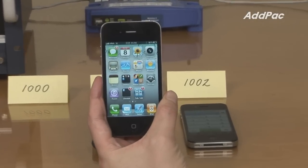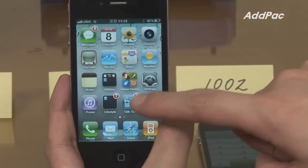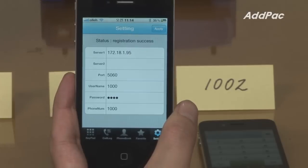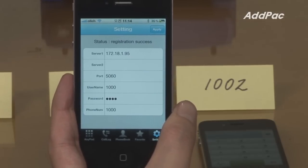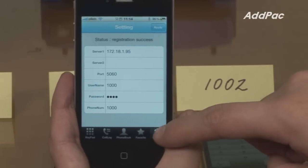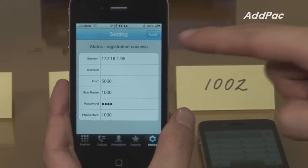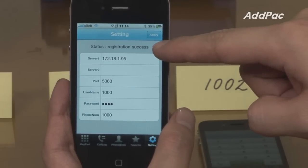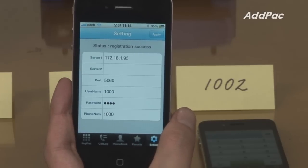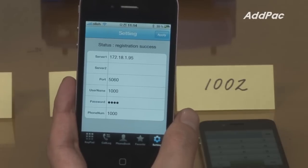Press the icon button on the screen to run the program. Be sure to check the status of SIP registration by pressing the setting button. When registration is completed, you may see a success message at the top of the screen. Now we're going to press register number 1001 to call.